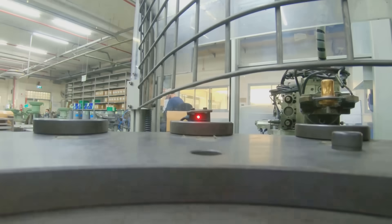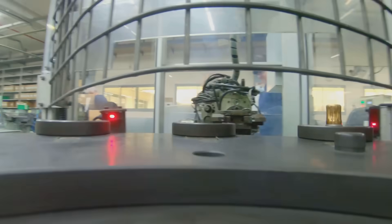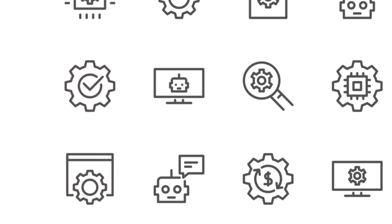RFID, empowering the metal manufacturing industry for the future of Industry 4.0. Ready to join the revolution? Thank you for listening.